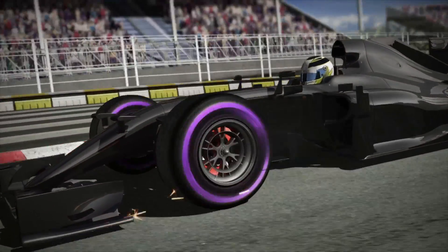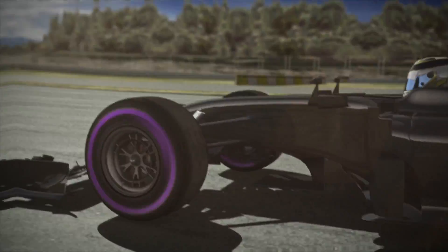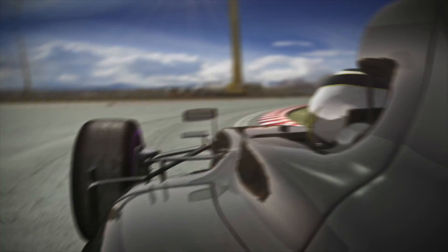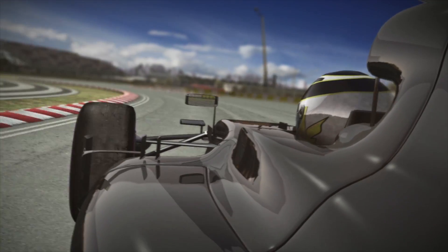The Ultrasoft has been designed to maximise mechanical grip, making it the optimal choice for slow circuits with tight corners, where low downforce means that tyres have to do all the work of steering, turning and traction.